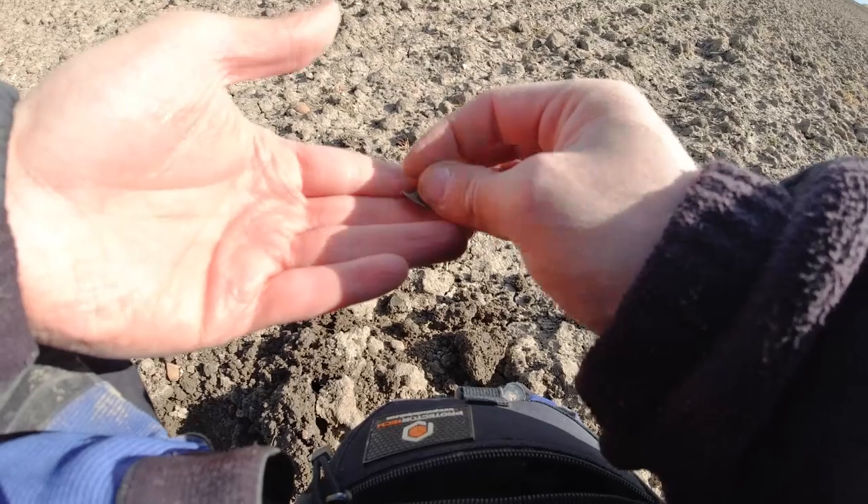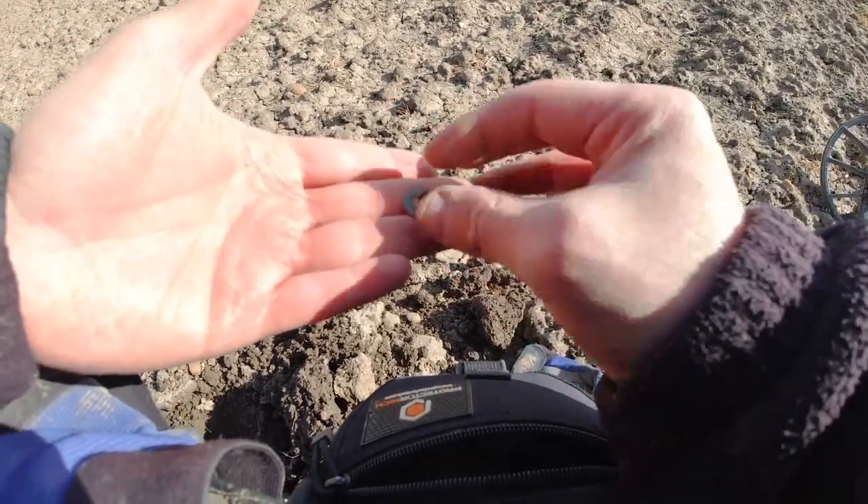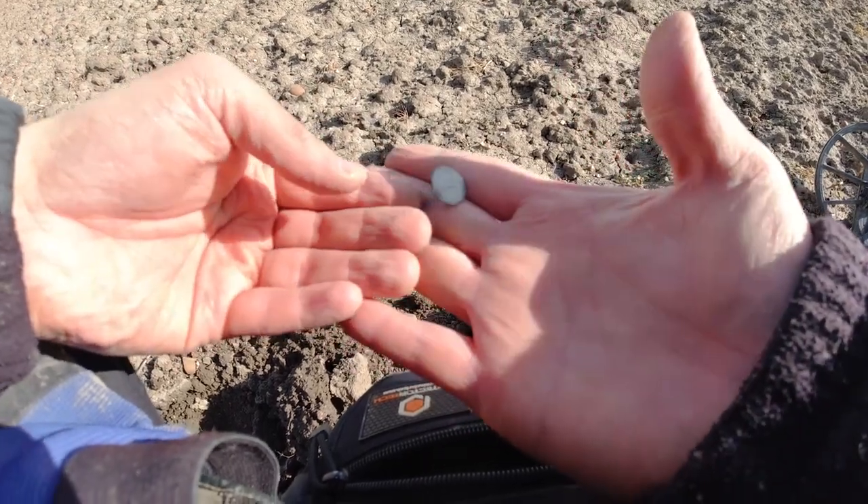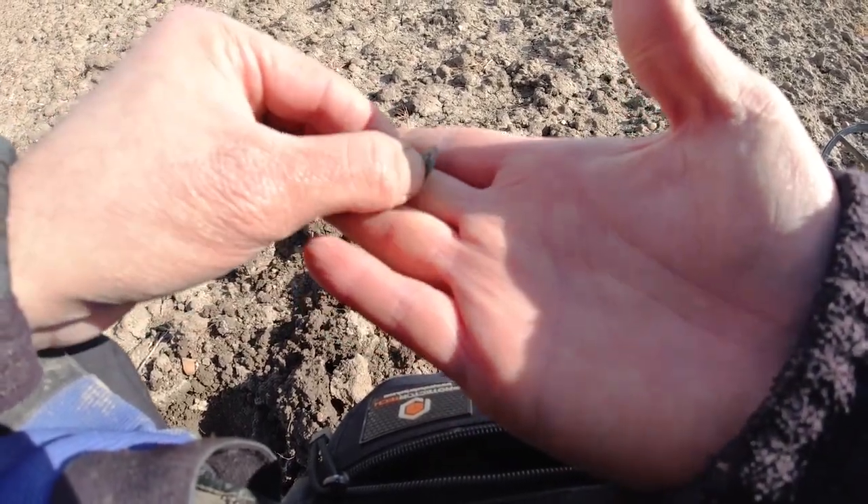I just had another revealing edge in the clod, but it's a little button. Look how tidy that is — that's like the day it came out. That is so cool. Really good condition.